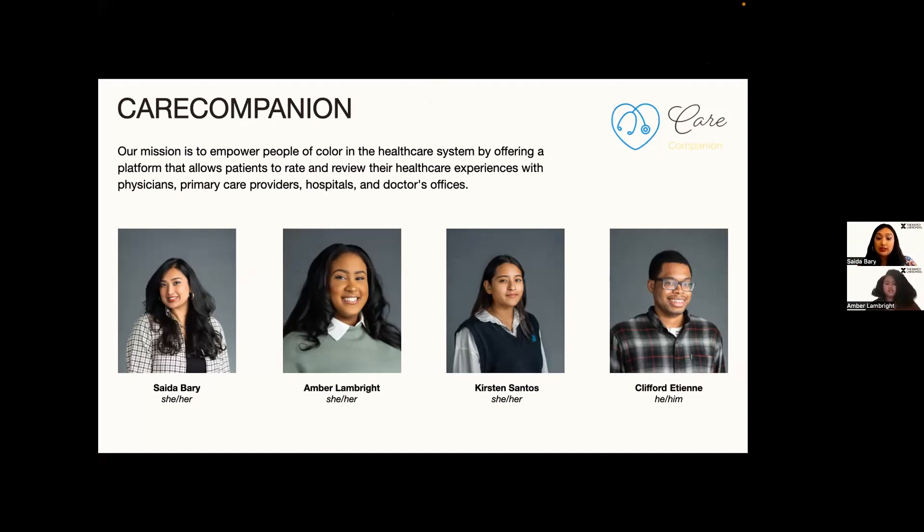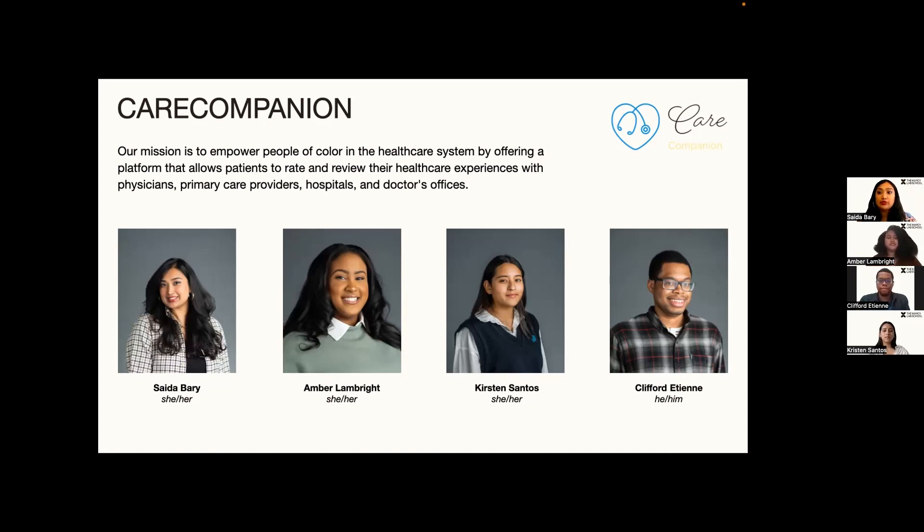During the pandemic, people of color face a lot of inadequate care in the healthcare system, and this issue predates the pandemic as well. We hope to empower people of color by giving them this platform to rate and review their healthcare experiences. Additionally, our users can search for reviews on specific doctors or facilities.